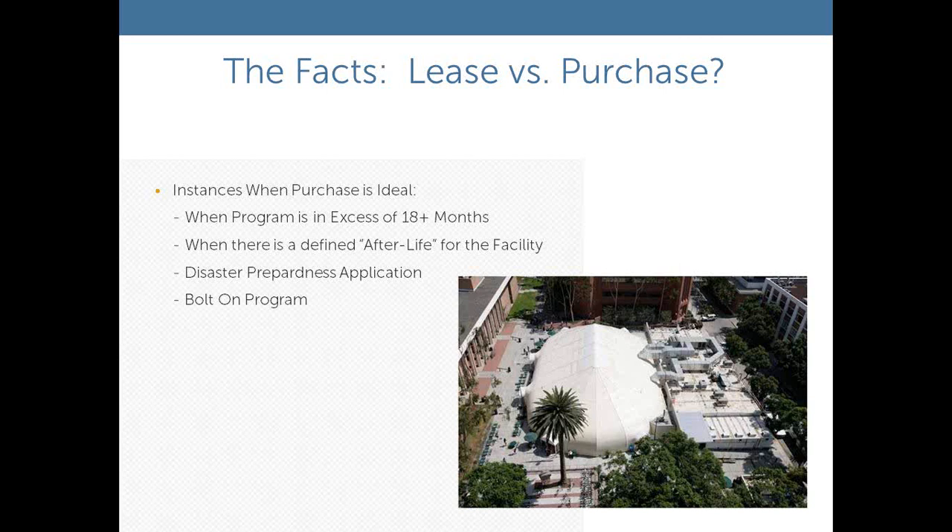When does it make sense to purchase as opposed to lease? Typically that would happen at about 18 to 24 months — that's the break-even point. The picture we're looking at is a sprung structure at University of Southern California. They actually purchased the sprung structure because they repurposed it into other uses for a significant period of time after the kitchens were removed. They also bought a couple of our modules because they had bathrooms to support the sprung structure, and it was there for a significant period of time before being dismantled and sold.